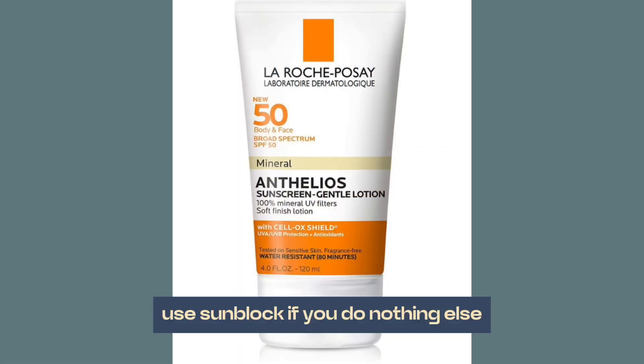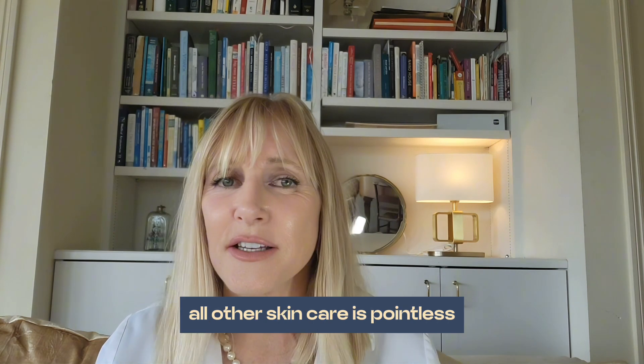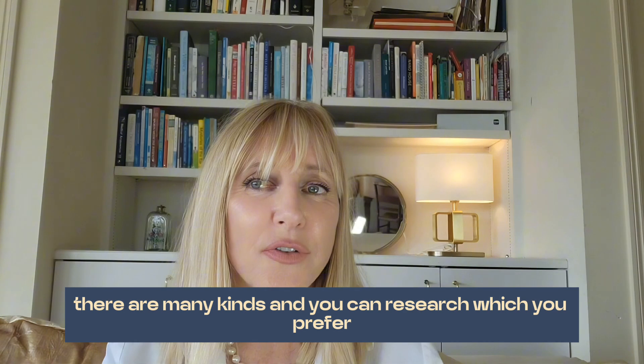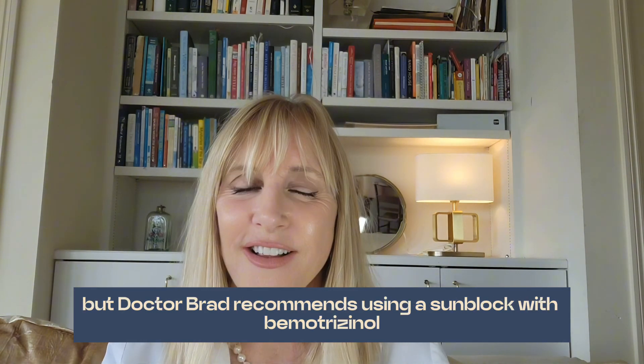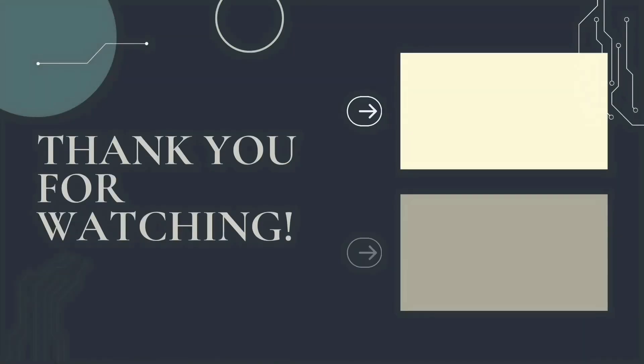Number four: use sunblock. If you do nothing else, do this — and if you don't do this, all other skincare is pointless. There are many kinds and you can research which you prefer, but Dr. Brad recommends using a sunblock with bemotrizinol. I'll put more details and links in the description for this video.